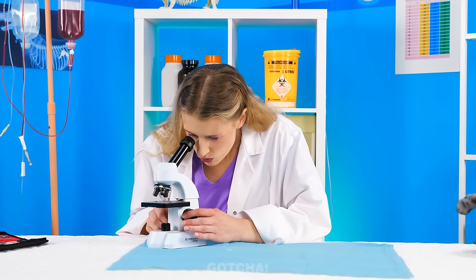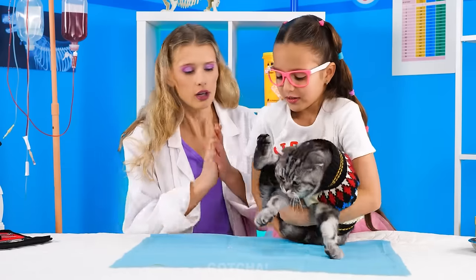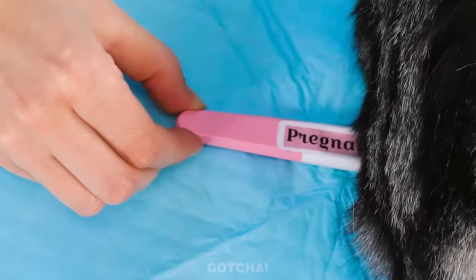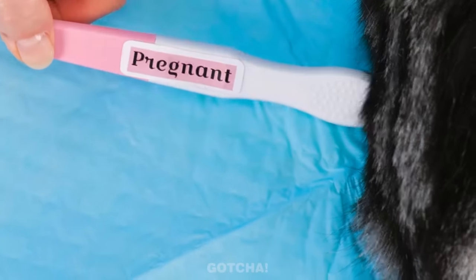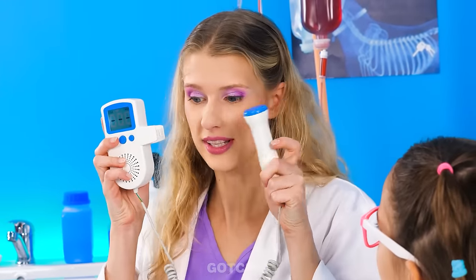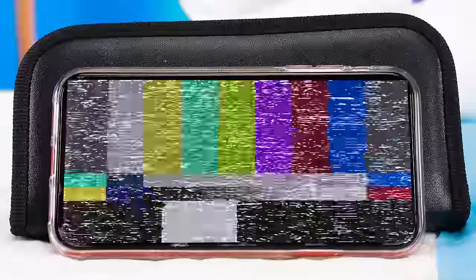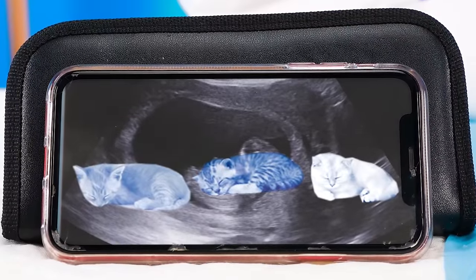Doctor, help! My cat won't stop getting fat! Okay, lay her down and let me check! What's this? A pregnancy test? It seems your cat is pregnant! Wow! We should do an ultrasound on her! Let's see how her kittens are! Check it out on the screen! Aw, they're a growing bunch!